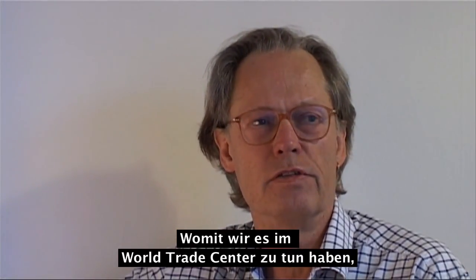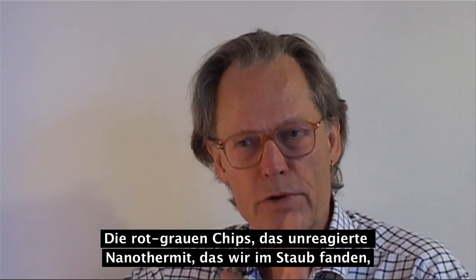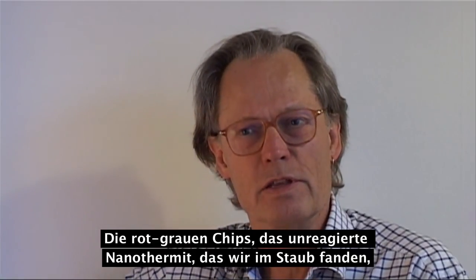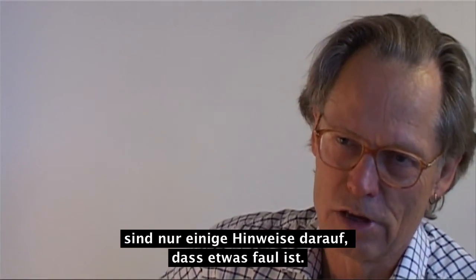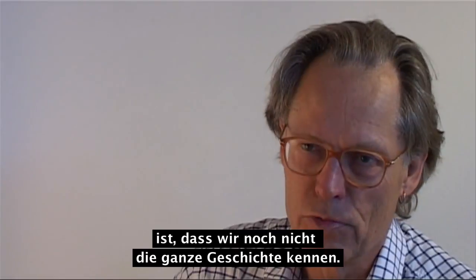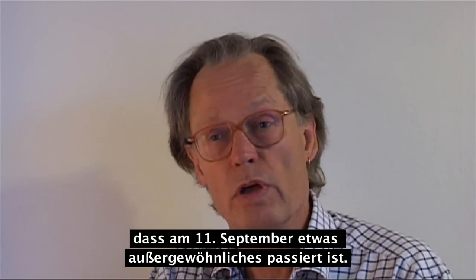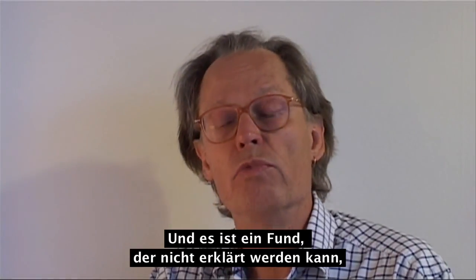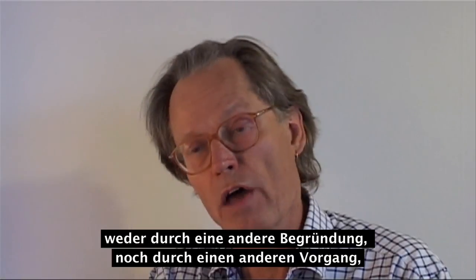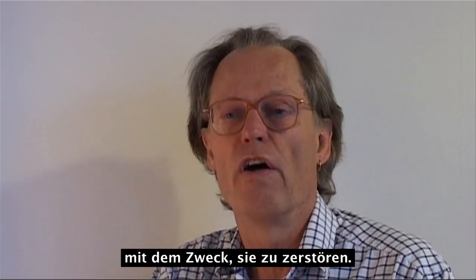What we are dealing with in World Trade Center, I think, is modern military material which is unknown to the general public. The red-gray chips — the unreacted nanothermite that we found in the dust — is just an indication that something was wrong. It shouldn't be there. My feeling, and we are recording this in 2010, is that we haven't heard the whole story yet. The findings of nanothermite in the dust are unambiguous proof that something unusual was going on on September 11th — a finding which cannot be accounted for by any other explanation than that this material was deliberately put in the towers for the purpose of bringing them down.